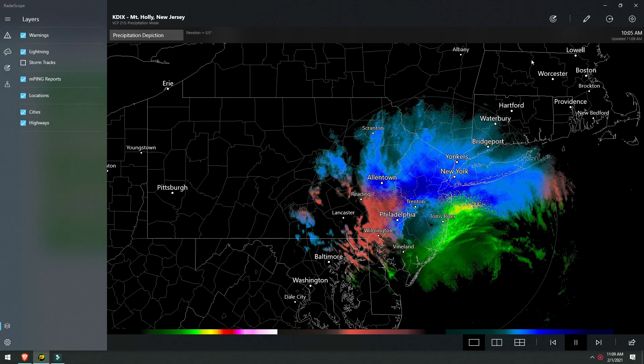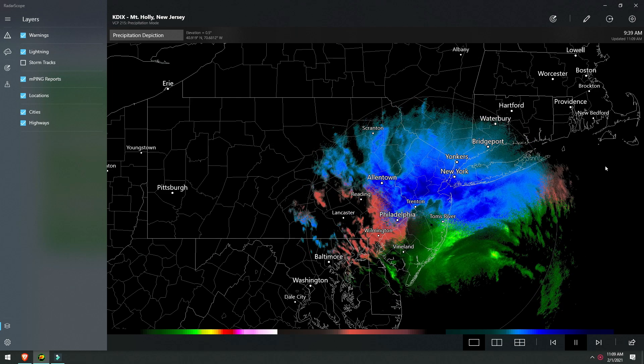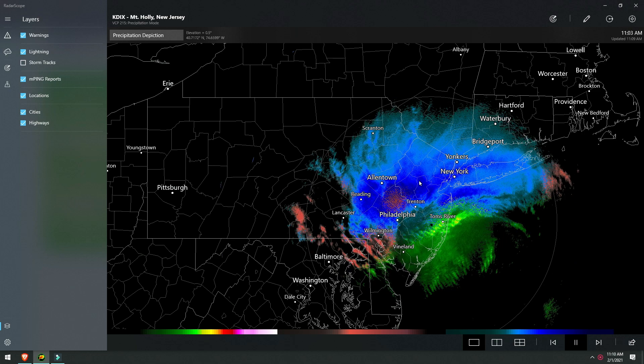Good morning, my friends. Welcome back. It is 11:09 AM here in the Northeast where we are covering winter storm Orlena, currently pounding New Jersey.